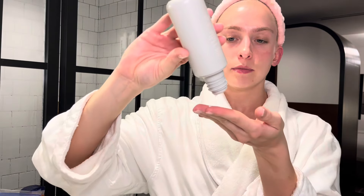After treating, I go back in with my Rhode products — starting with the glazing milk. I can't talk enough about all the Rhode products. Then going in again with the peptide glazing fluid — two pumps of this. I'm almost out of the barrier restore cream, so I'll probably order that at the same time when I restock.